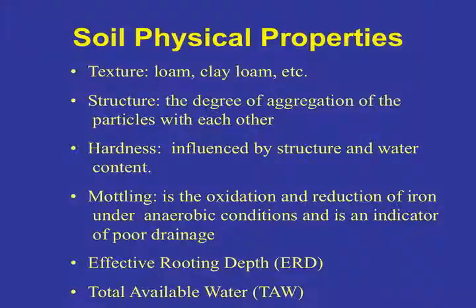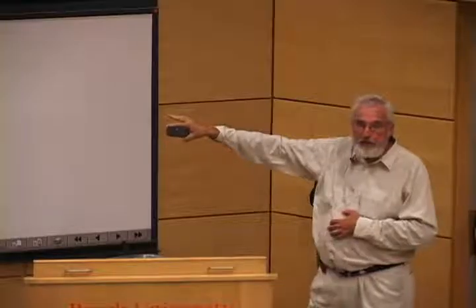Soil physics — when I got my PhD, soil physics was not being taught. I started working about 12 years ago with Dr. Ruffer-Cass, a renowned soil physicist, and it completely changed how I looked at soils. We look at texture (particle size), structure (how particles aggregate), hardness (influenced by structure and water), mottling (oxidized or reduced — does it have poor drainage?), effective rooting depth, and total available water. These are the soil physical properties we examine in the soil pit.